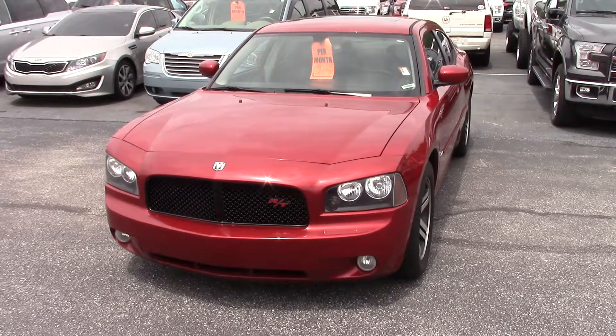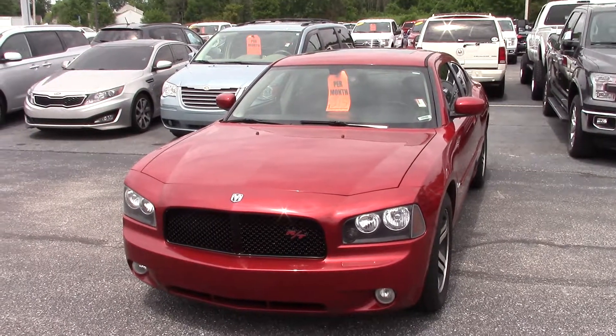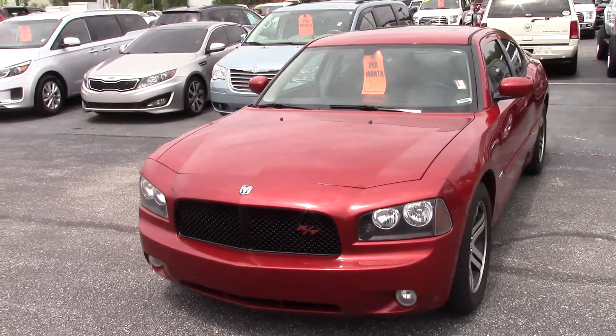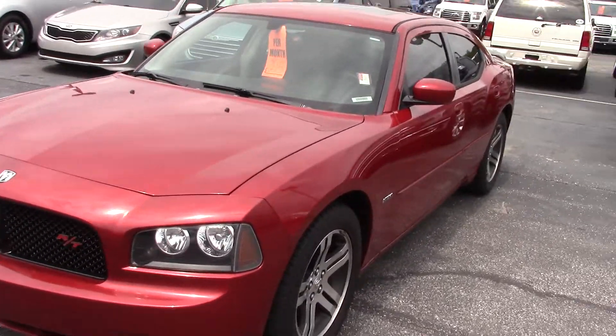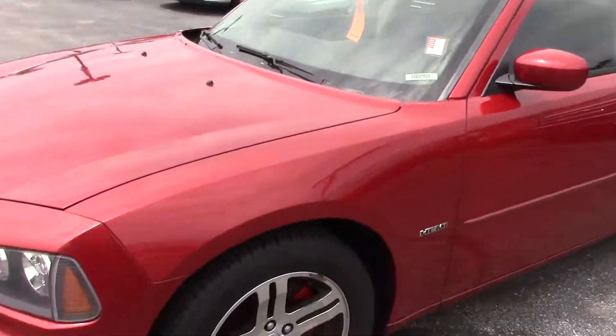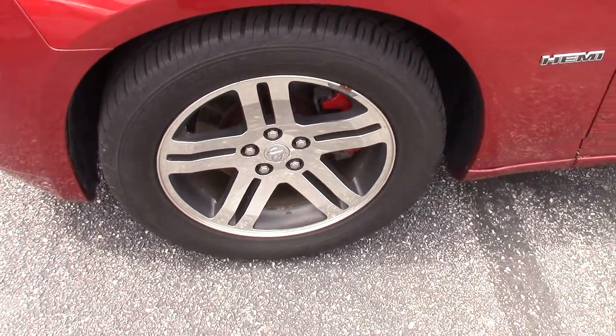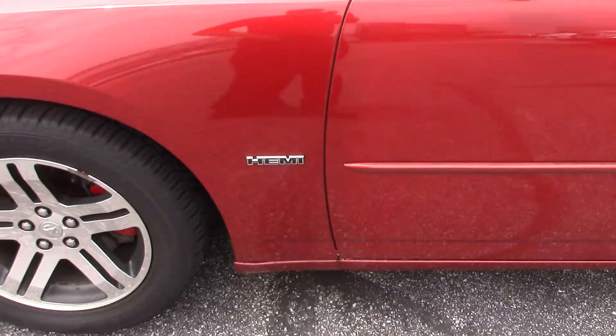Hi, this is Joel Stucker here at Bill Estes Ford in Brownsburg. I want to send you a quick video walk around of the 2006 Dodge Charger that you inquired about. It's a really nice looking car. Paint's in good shape it looks like. Wheels and tires are in really good shape. It does have the Hemi.